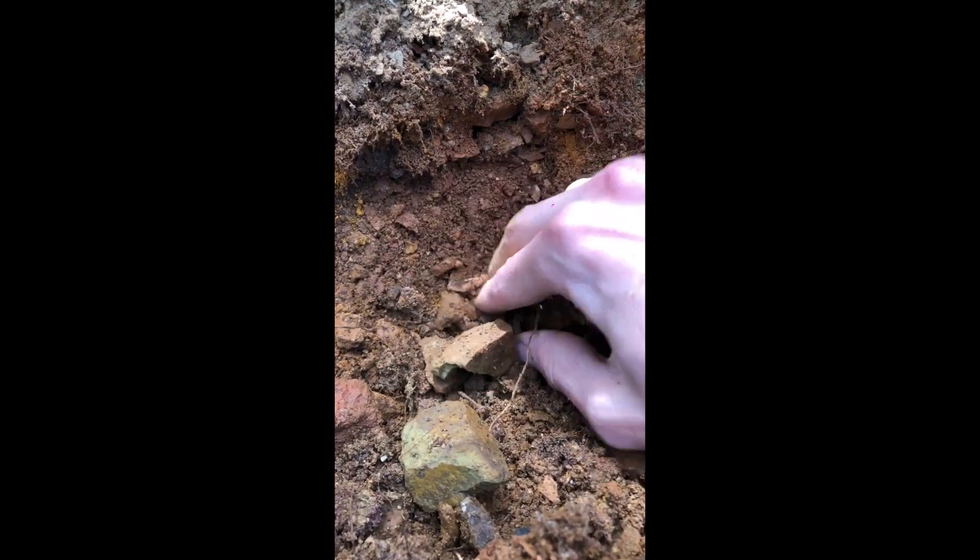Maybe amazonite? I am in Colorado. But it doesn't have a feldspar pattern — feldspar has cleavage and breaks on planes.